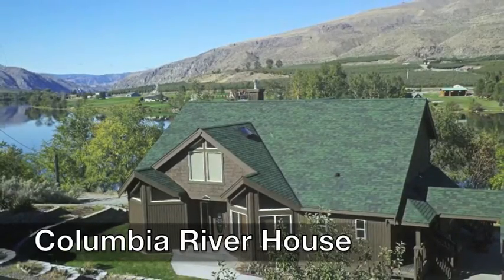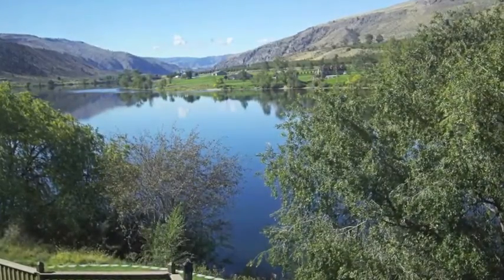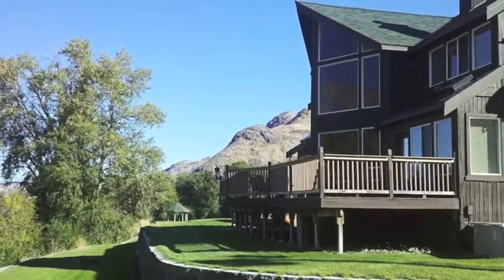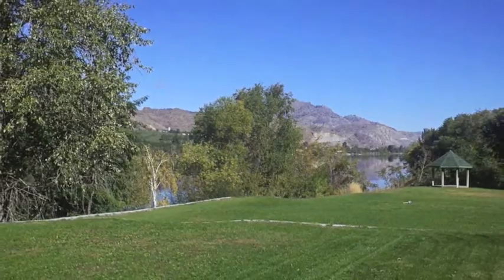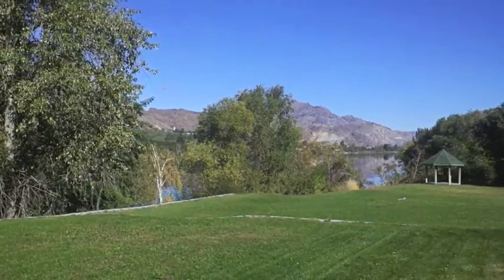Vacation in Chelan's Columbia River House and Cottage is a gorgeous property with beautiful views and spacious outdoor living decks and large grassy yards. It is located on 500 feet of low bank waterfront along the banks of the Columbia River, just seven minutes from Chelan.